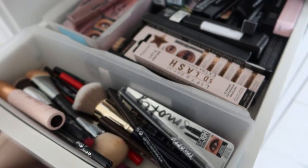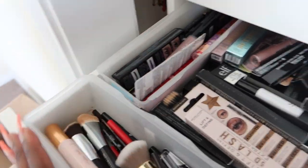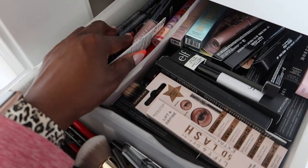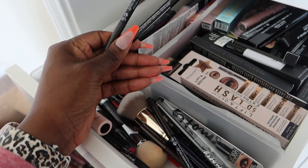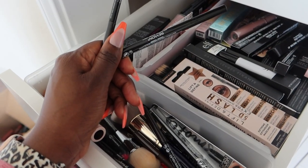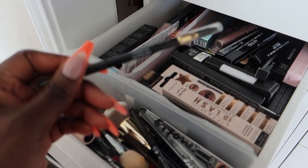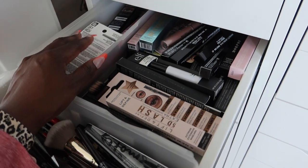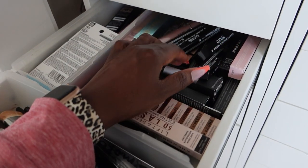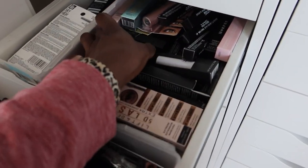We have new mascaras over here — I've actually given a bunch away already. We have a liner — I think the top one is brow. I like to give things away so that people can actually use them — I don't like to be wasteful, just holding on to stuff and letting it expire so no one can use it. There are a lot of mascaras. Whenever you see palettes it's from MAC and it's old.